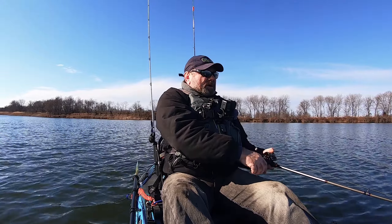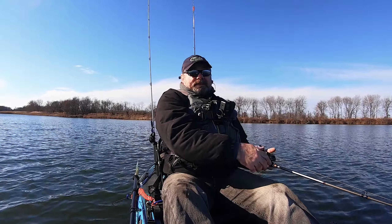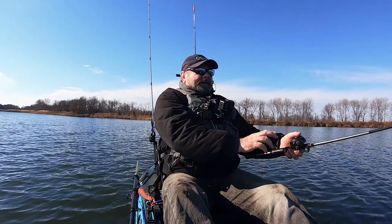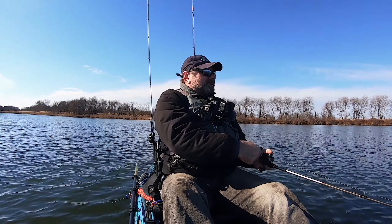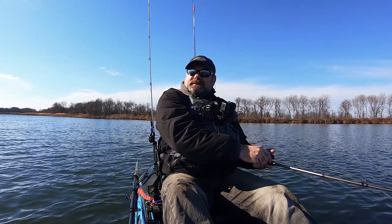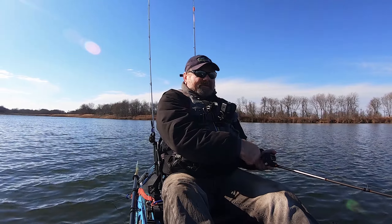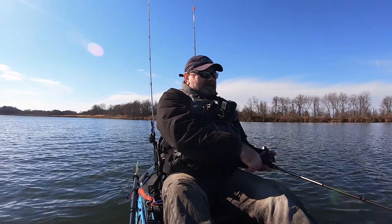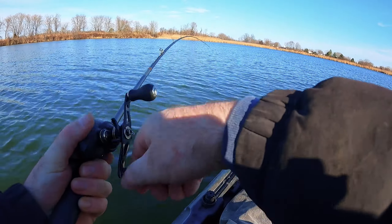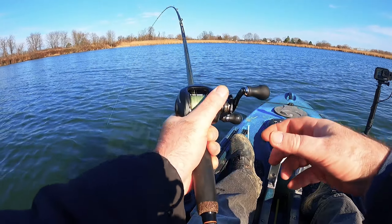Well guys, after a month of not catching — not even fishing really, with the weather that we had — it's a good feeling to get some bass. The weather today is really warm for February, for mid-February. But it's not gonna last — tomorrow it's gonna be 30 degrees again. And here is another fish guys!